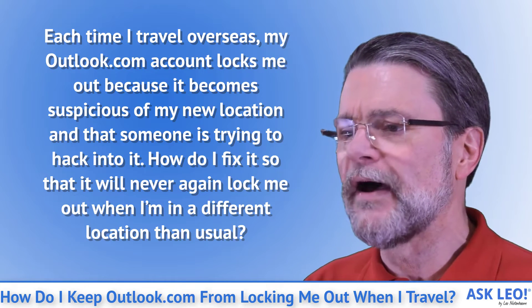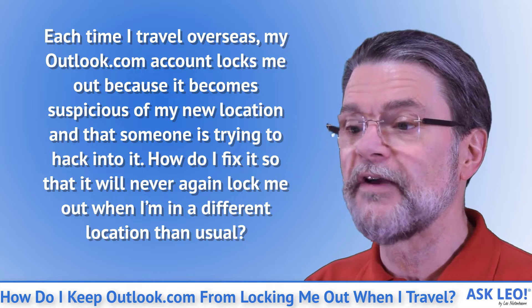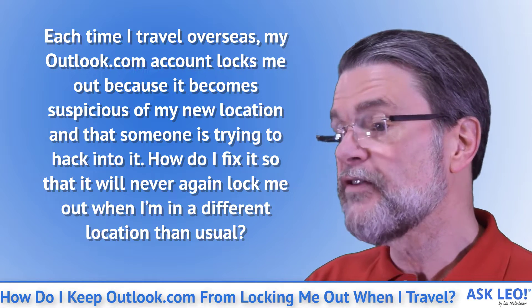Each time I travel overseas, my Outlook.com locks me out because it becomes suspicious of my new location and thinks someone is trying to hack into it. How do I fix it so it will never again lock me out when I'm in a different location than usual?